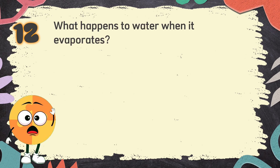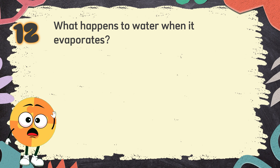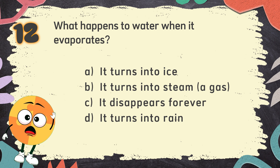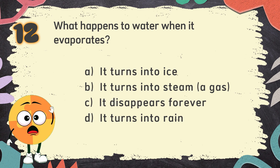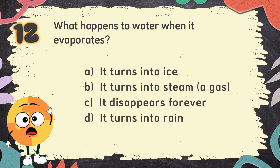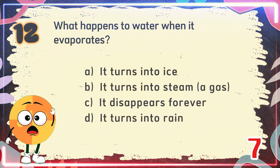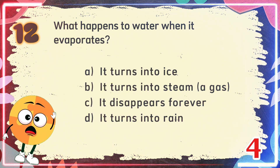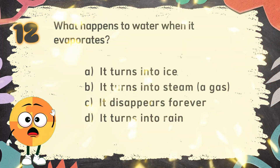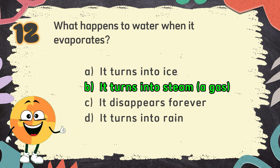Number 12. What happens to water when it evaporates? The choices are: A. It turns into ice, B. It turns into steam, a gas, C. It disappears forever, D. It turns into rain. The correct answer is B. It turns into steam, a gas.